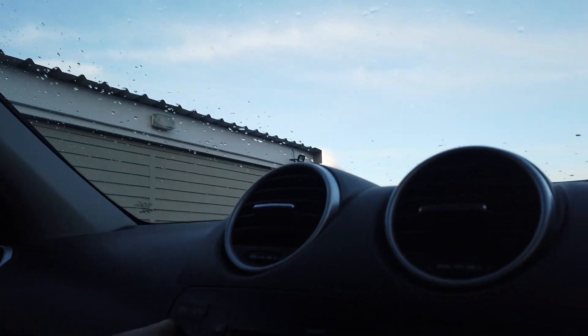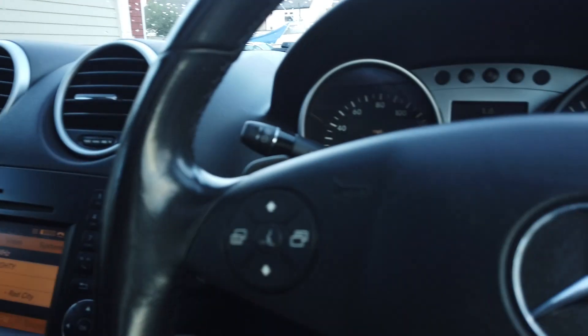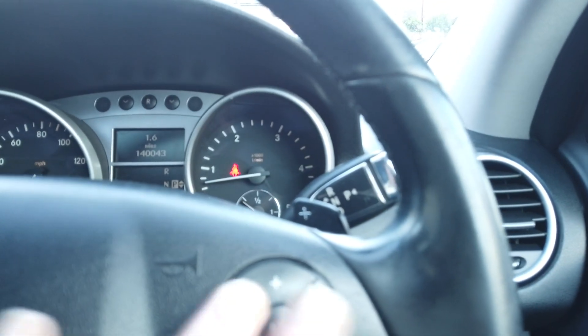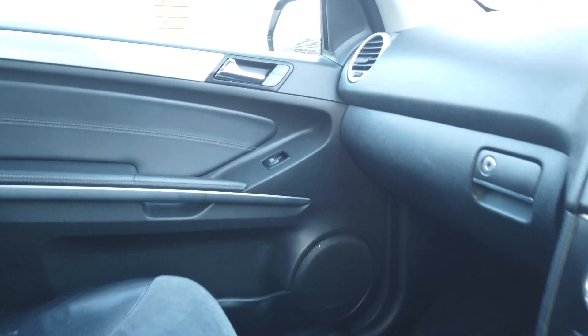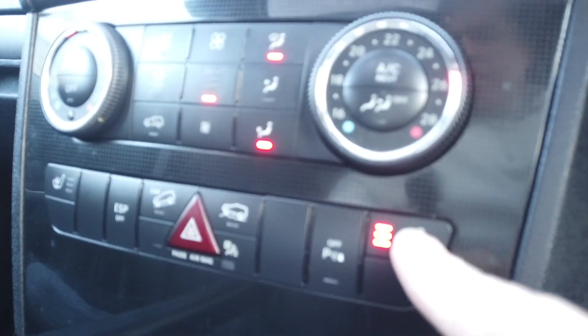On the dashboard you've got your sat nav there which is working fine, telephone so you can connect your phone to it, and your six-disc changer and radio. You've got all the controls on the steering wheel for your Bluetooth and cruise control, auto lights, auto wipers. Electrics all round, electric front seats with power lumbar support, and heated seats as well, which are all working fine.